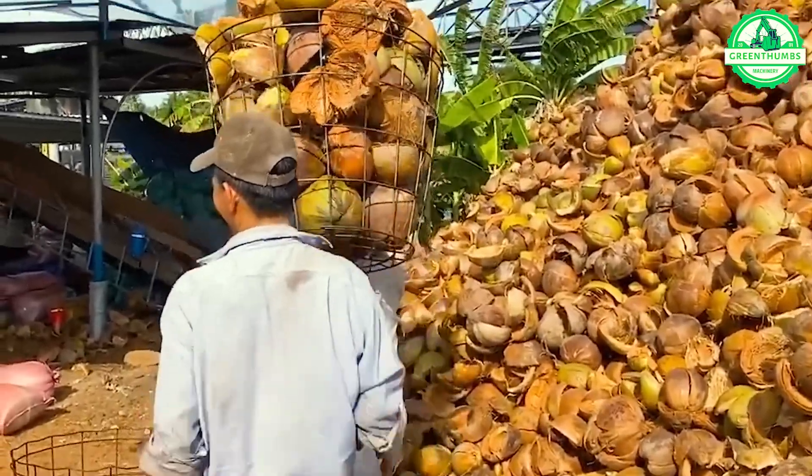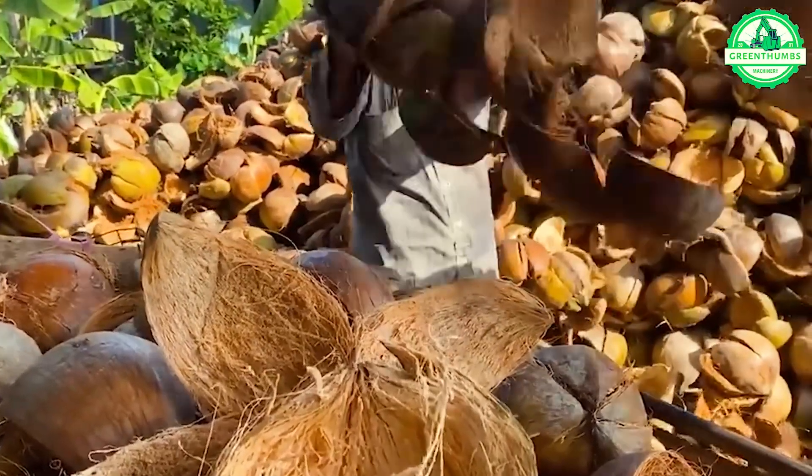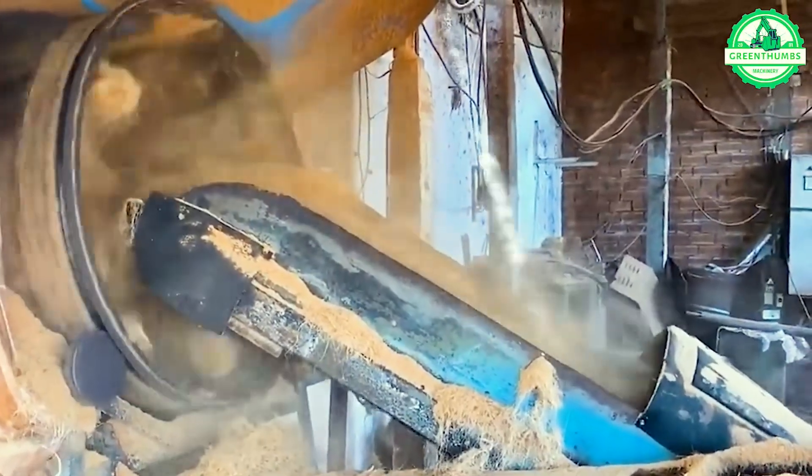Apart from the refreshing coconut water, coconut shells offer a multitude of unexpected products, unveiling the versatility and resourcefulness of this natural resource.